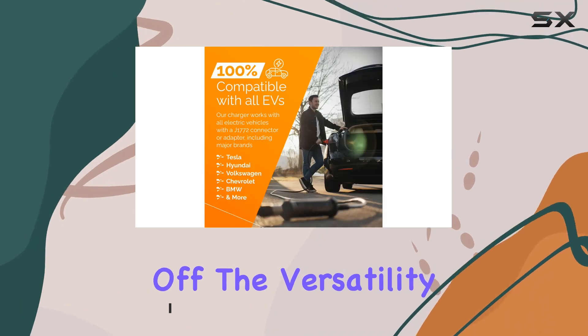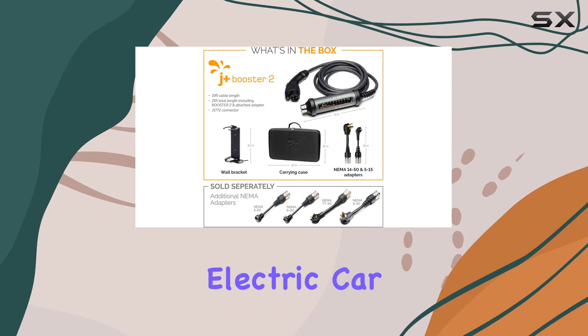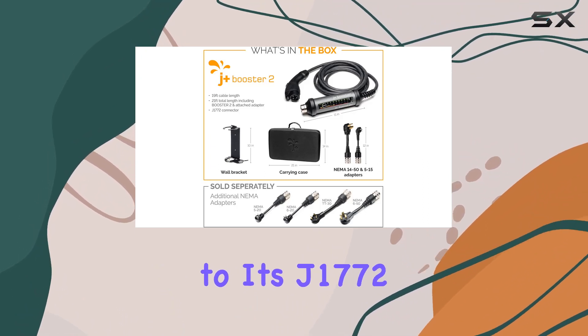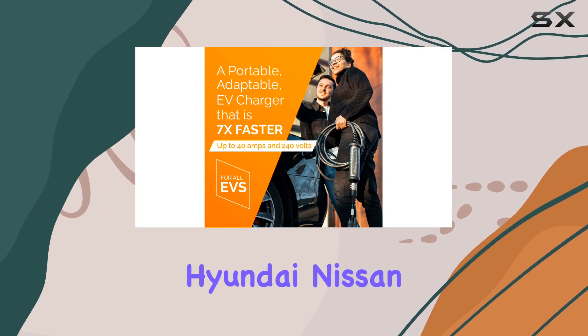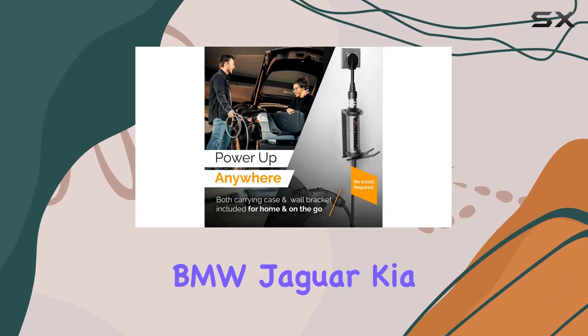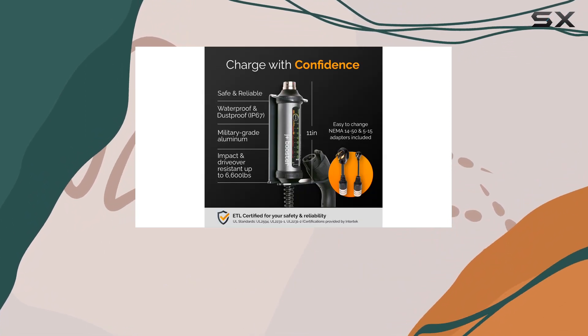First off, the versatility of this charger is impressive. It's compatible with all major electric car models, thanks to its J1772 connector or adapter. Whether you drive a Tesla, Chevrolet, Hyundai, Nissan, BMW, Jaguar, Kia, or any other electric vehicle, the J Plus Booster 2 has got you covered.